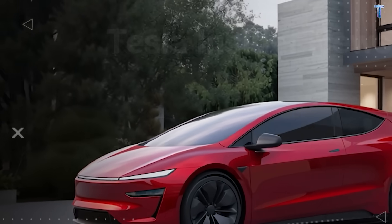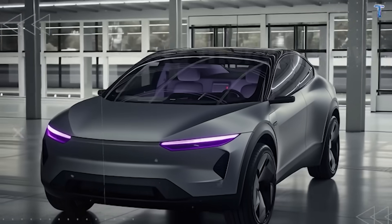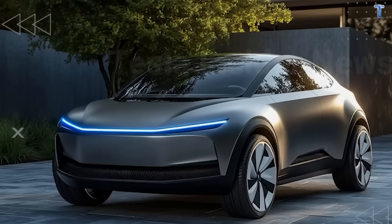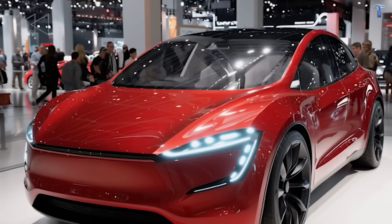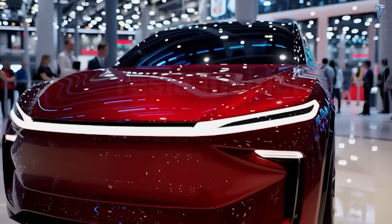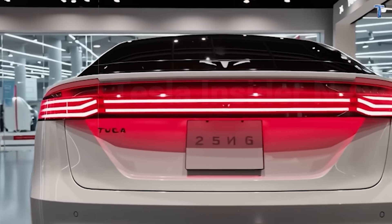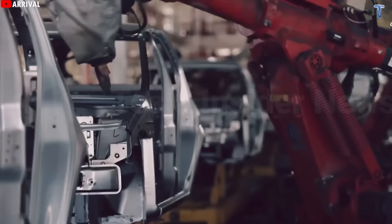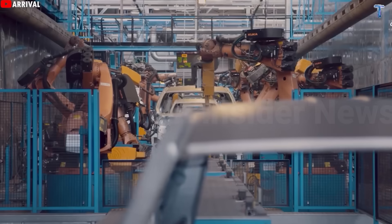Corrosion protection separates Tesla from budget competitors. Advanced anti-corrosion coatings cover every underbody component. Standard economy cars survive 500 hours in salt spray testing before rust appears; Tesla targets over 1,500 hours—translating to five to eight additional years in Michigan, New York, or Minnesota, where roads stay salted half the year. That means fewer seized bolts at 120,000 miles, fewer cracked brake lines, fewer suspension failures. The platform includes guided drainage channels moving liquid away from sensitive areas within seconds—trapped moisture corrodes, drained moisture doesn't.